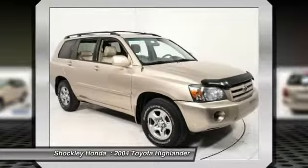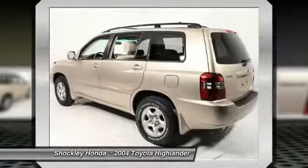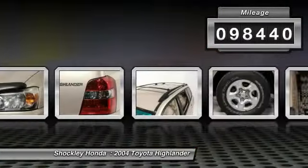A 2010 top safety pick, the Highlander is where substance meets style. This vehicle has less than 100,000 miles, offering reliability and good looks at a great price. So come in and take a test drive today.